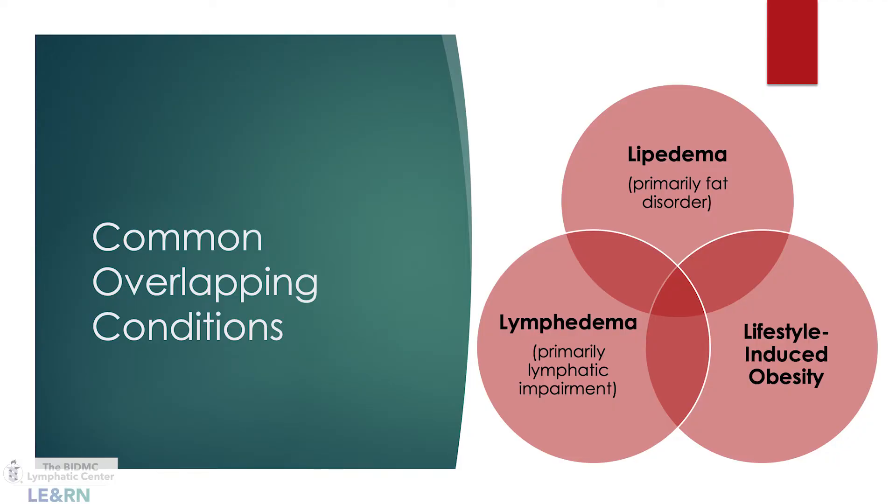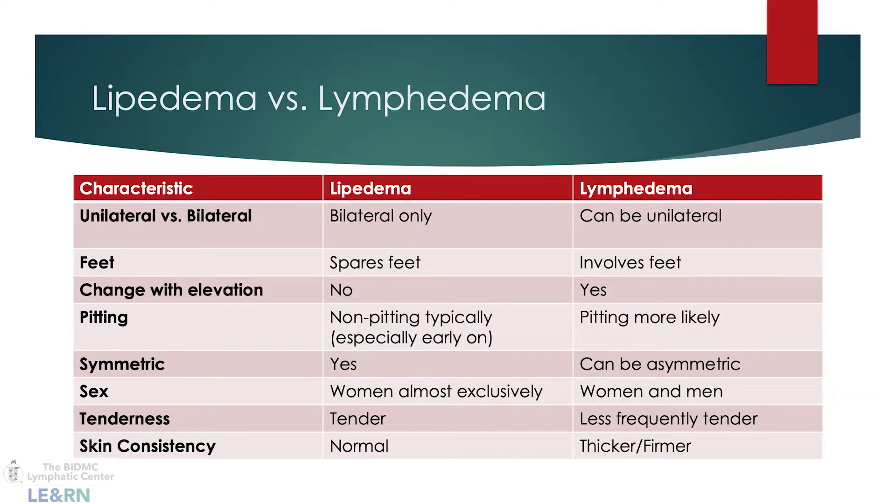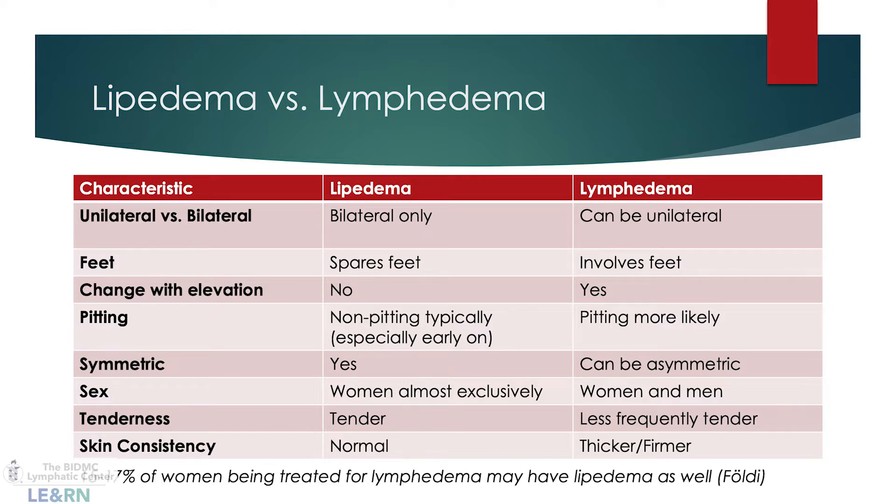Lymphedema and lifestyle-induced obesity are commonly confused with lipoedema, but they can also overlap — you could have all three simultaneously. A key clinical difference is that lymphedema affects the feet, whereas lipoedema spares the feet. Also, elevating the feet in lymphedema tends to reduce swelling, whereas in lipoedema the size of the legs stays the same.